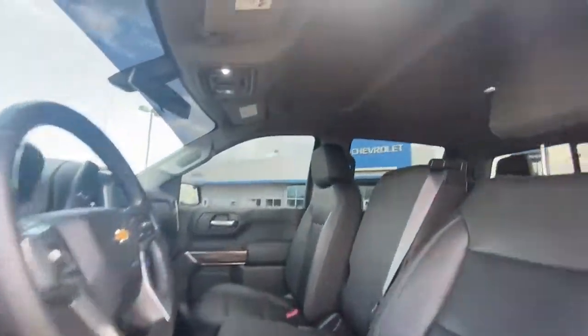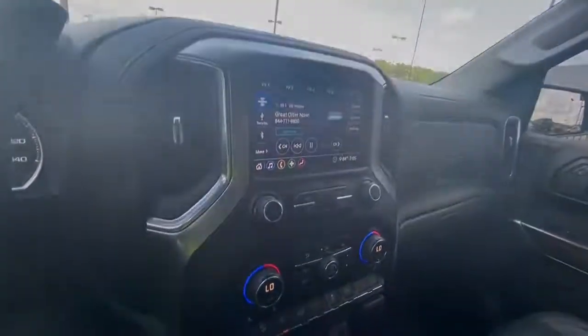These are just some of the great options this vehicle comes with: Keyless Entry, 4x4, Backup Camera.